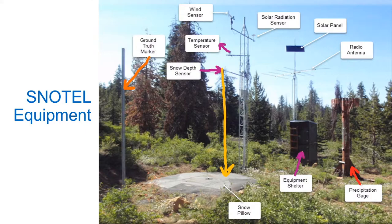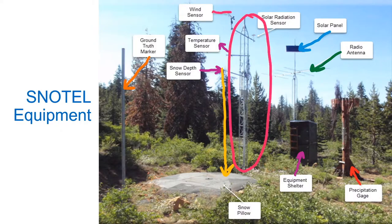We have the equipment shelter, also called the equipment shack, that houses the sensors and data logger equipment. The solar panel powers the site because there is no electricity in the mountains, and the radio antenna is used for radio communication transmission. This tower that you see has a solar radiation and wind sensor too.